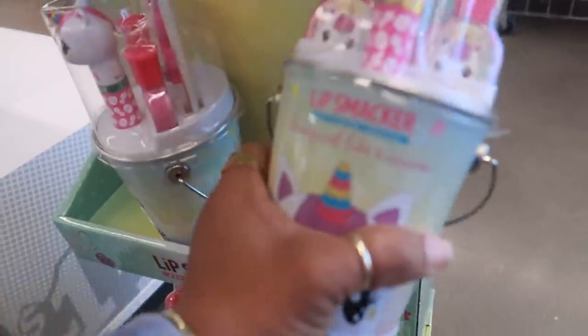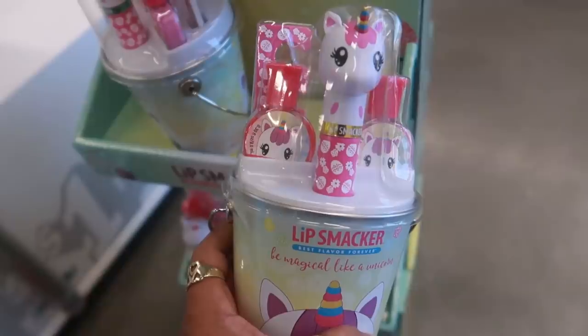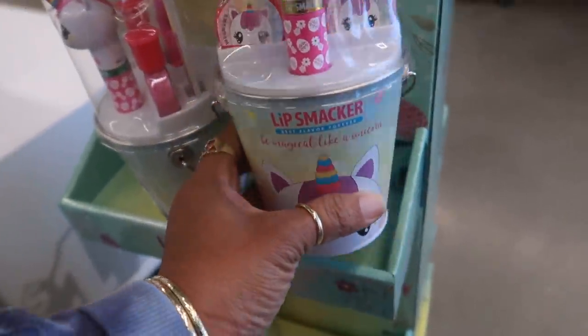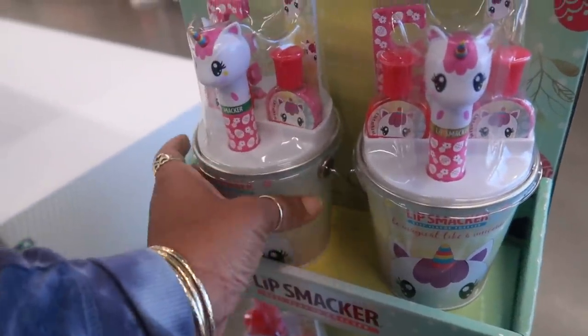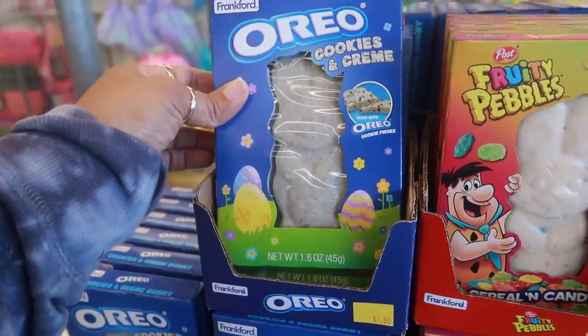There's even Coca-Cola down here. Look at these — they even have some lip smackers in a tin can with a little fingernail polish, a little manicure set, for five. I like those.